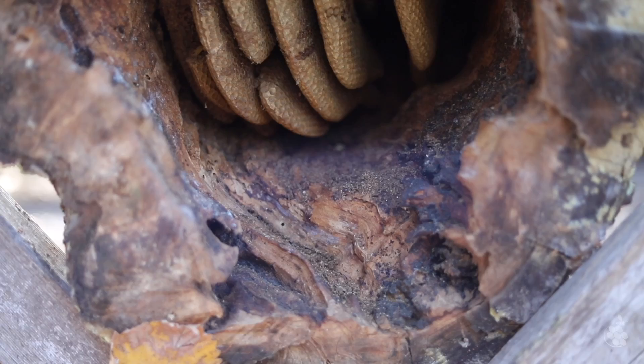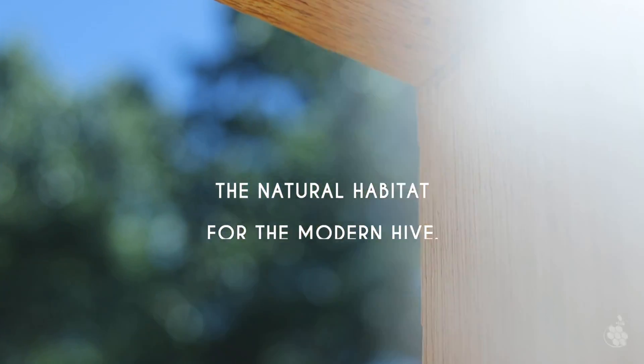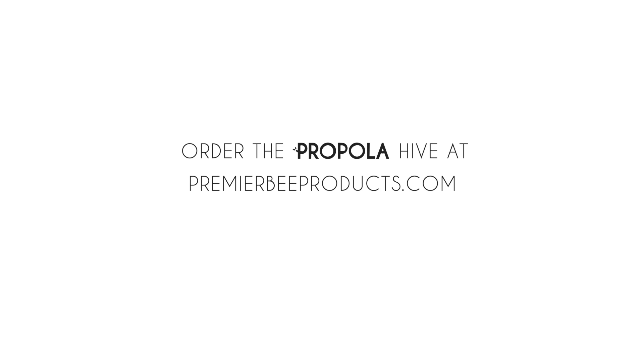It's time we give the bees what they want. Restore the bees' natural habitat with the Propolis Hive from Premier Bee Products. Order yours at PremierBeeProducts.com.